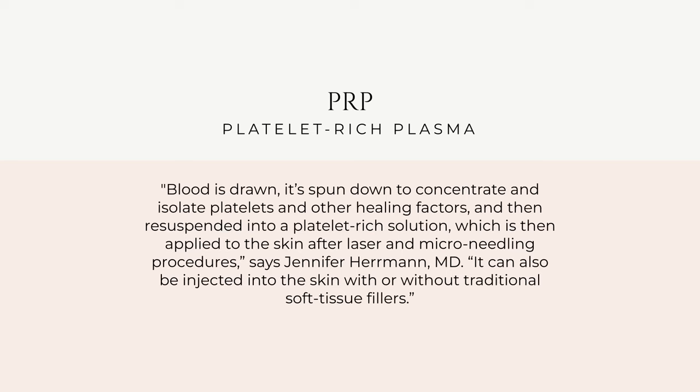Let's start with PRP — platelet-rich plasma. The doctor extracts your own blood and puts it in a centrifuge, which spins very quickly to divide it into separate layers. This allows them to extract the platelet-rich plasma, which contains hair growth factors. The doctor then injects those hair growth factors directly into your scalp to promote and accelerate hair growth. You'll need multiple sessions to see results, and how many varies from person to person.